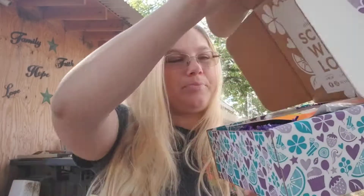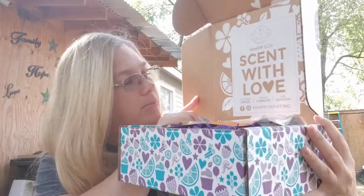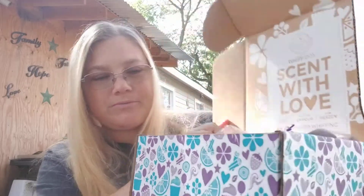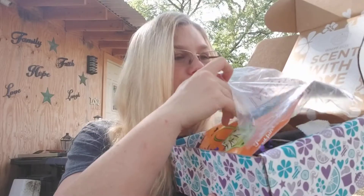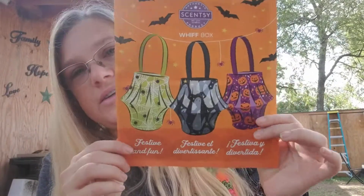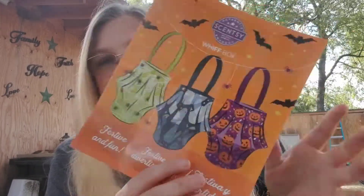Let's open it up. It always says 'Scent With Love' right up here, and then it says 'Share your unboxing with hashtag Happy Whiffy.' We got some bubble wrap in here and our little flyer. Look how cute that is — very festive and fun, with little paper lanterns right on it.